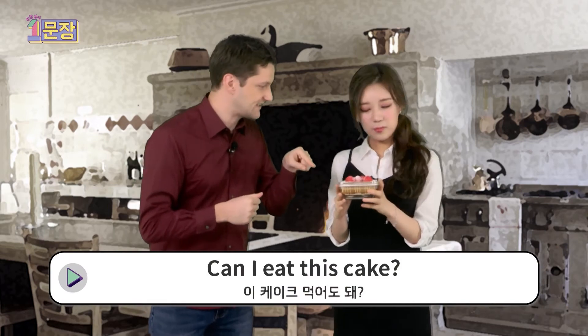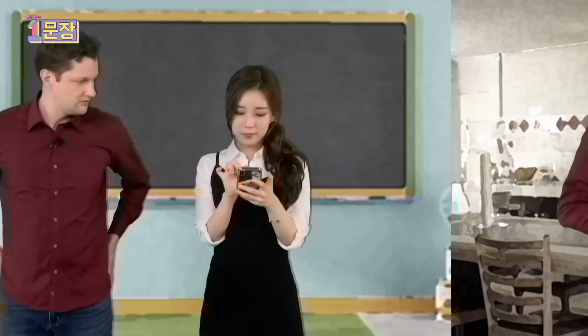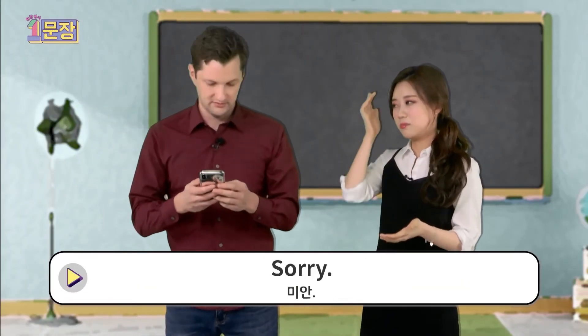Can I eat this cake? Hey, that's mine. Oh, I'm sorry.